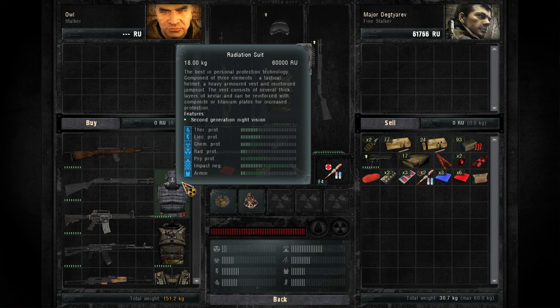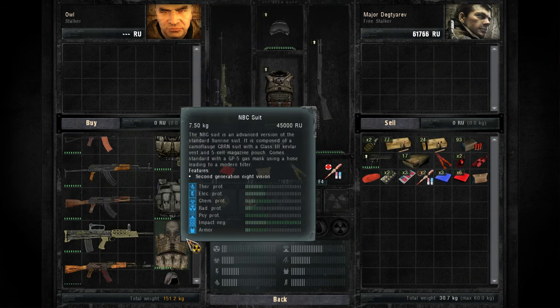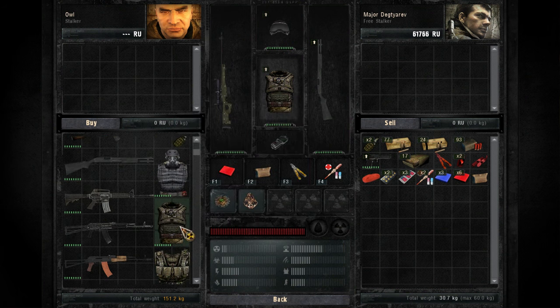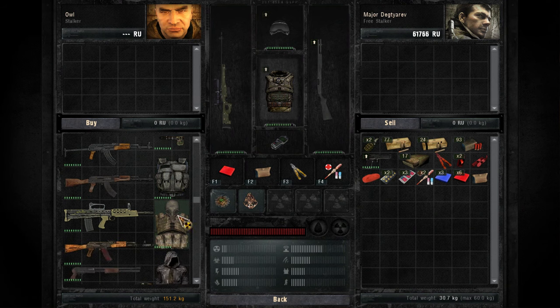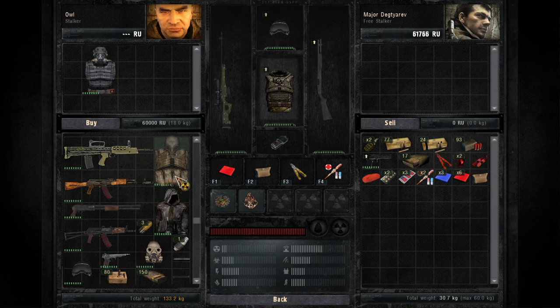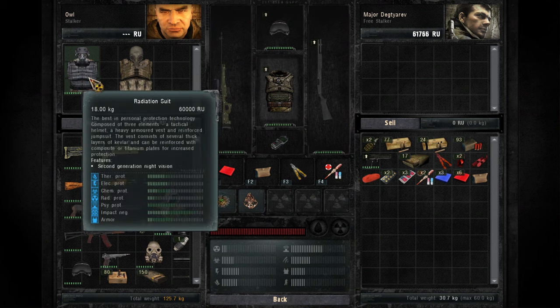A radiation suit, second generation night vision - that would have been nice. I could totally afford this to be honest. This is an NBC suit. We actually might do that. There's this one - I don't know the difference between these two, but we're gonna do some anomaly hunting, so I guess one's slightly better. Let me compare them.